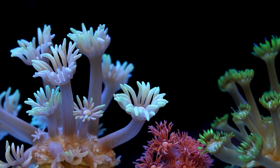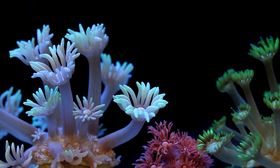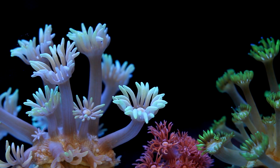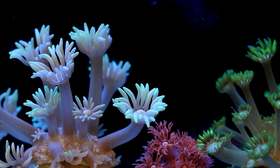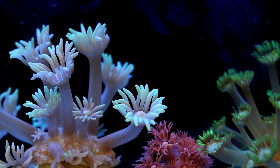Lastly, there are corals like Goniopora — who knows what to classify these things under. Some have huge polyps, some have tiny polyps, and they are so challenging that most aquarists struggle with them no matter what type of tank conditions there are.